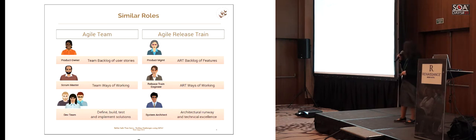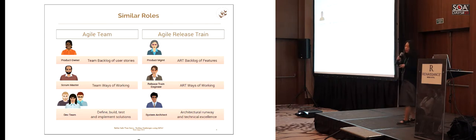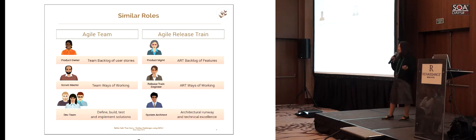Looking at roles first: in an agile team we have a product owner, who is responsible for the team's backlog, helping refine user stories and setting the vision for where the team and product are going. When we go to the agile release train, there is a similar role called product management. At this level we look at what the agile release train is going to do, because it has one backlog — not three or four from different stakeholders — and all teams pull from that one. But the basic responsibility is the same; it's just the perspective.